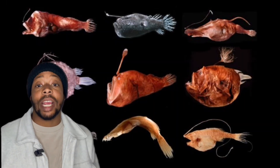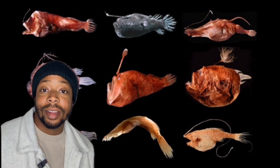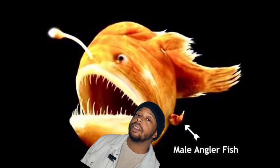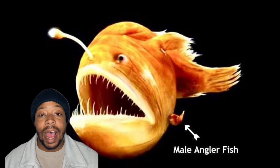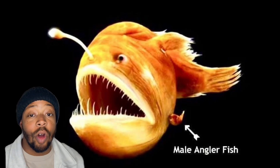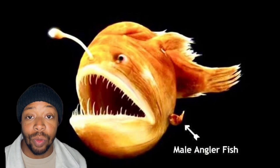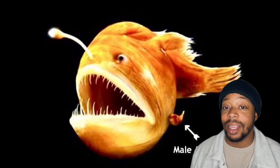Anglerfish come in all shapes and sizes, but one thing that never changes is that the males live a horrible life. While the females can grow to around three feet long, the males are no larger than a little gummy worm. It's safe to say that's not quite intimidating.